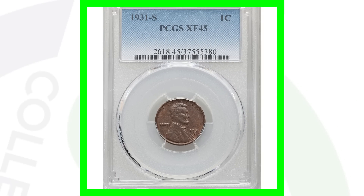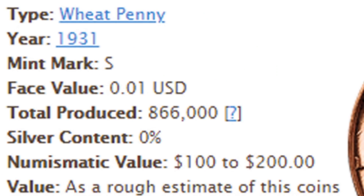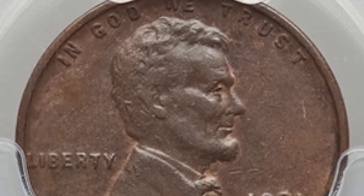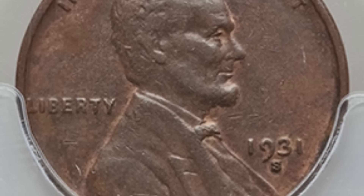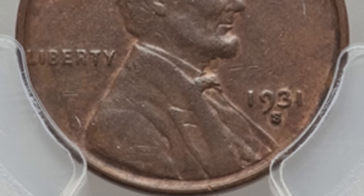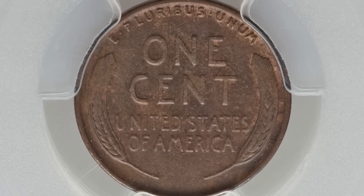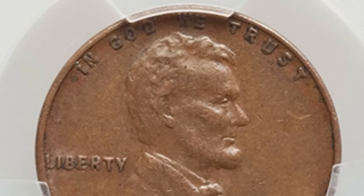Here is a 1931-S — another key date to look for in your wheat pennies. They only produced 866,000 of the 1931-S wheat penny, so they are going to be valuable even in rough condition. This coin sold for over $85 and is graded Extra Fine 45. Mint state versions of those coins sell for thousands of dollars.